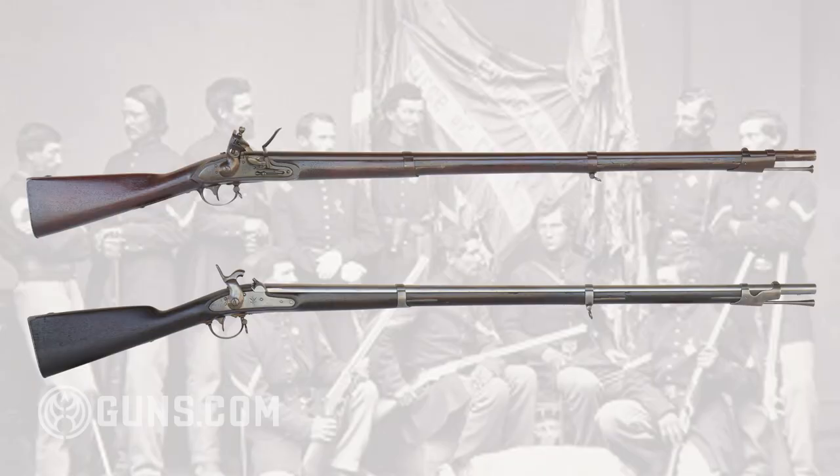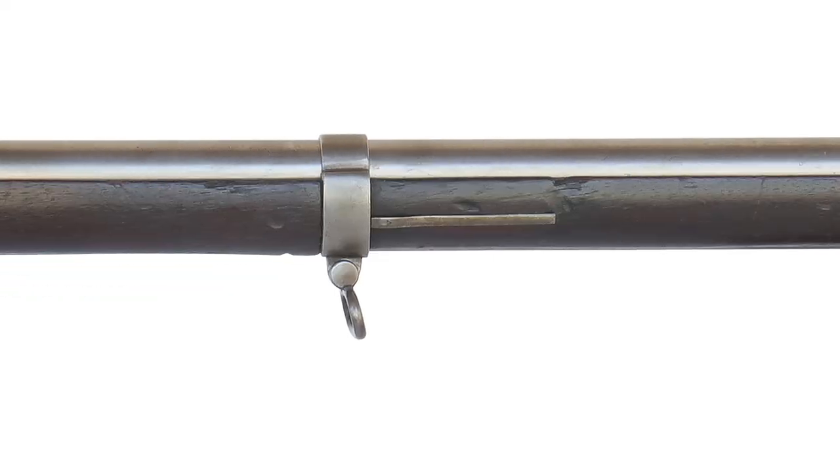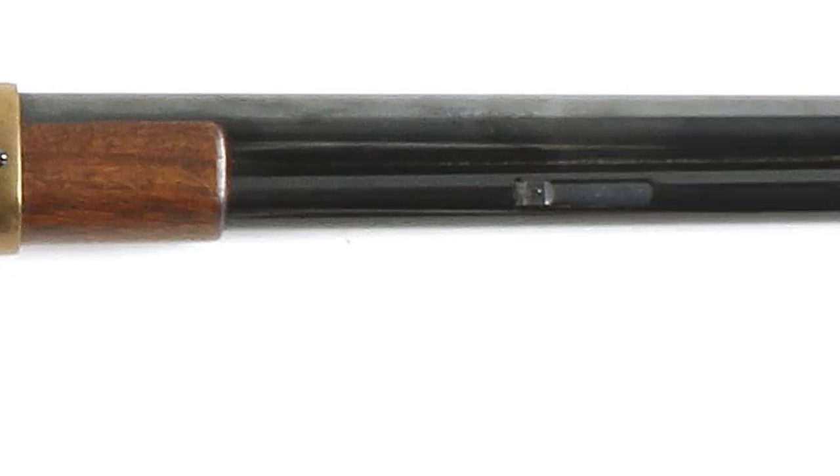There were four major kinds of long arms in America in the 19th century, generally distinguished by the length of the barrel. Muskets have the longest barrels for long-range shooting — their barrels are generally over 34 inches and typically have three barrel bands that attach the barrel to the forearm. Rifles are the next longest, with barrels generally from 25 to 34 inches, and typically have two barrel bands.